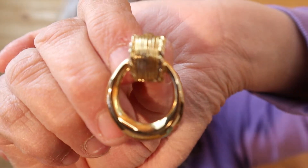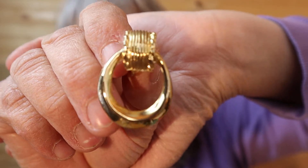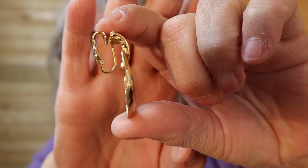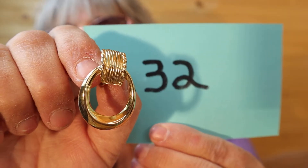Here's a drop earring — they remind me of the 80s. Just gold tones. I'll show you the back. Number 32.